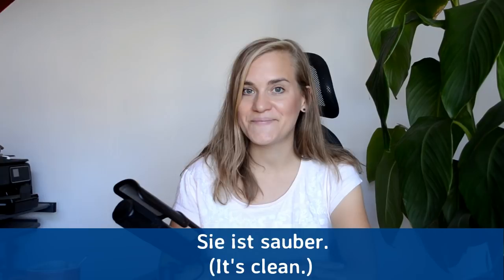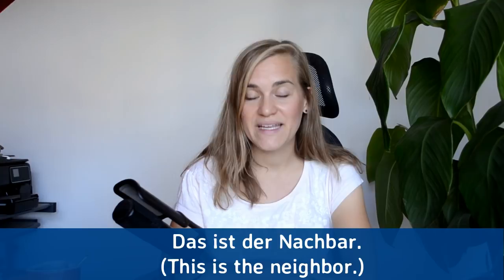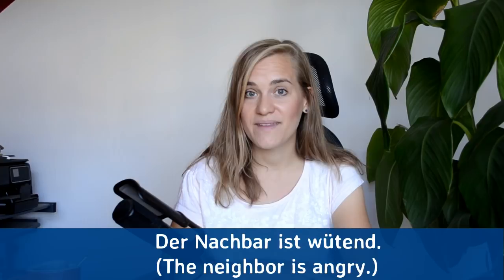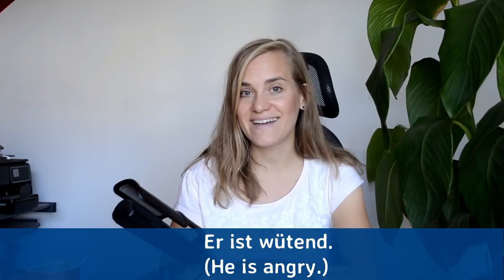Das ist der Nachbar — this is the neighbor. Das ist der Nachbar. Der Nachbar ist wütend — the neighbor is angry. Der Nachbar ist wütend. Er ist wütend — he is angry. Er ist wütend.